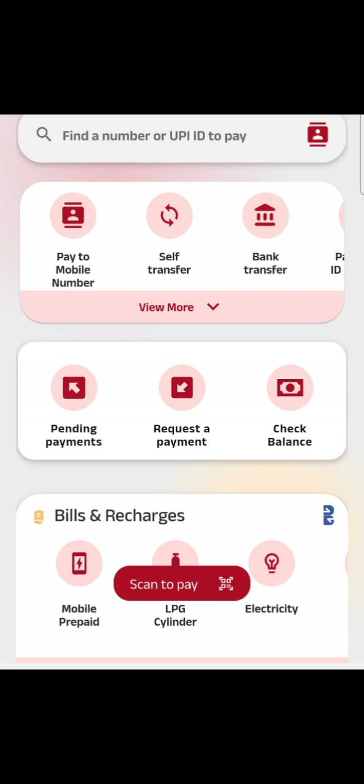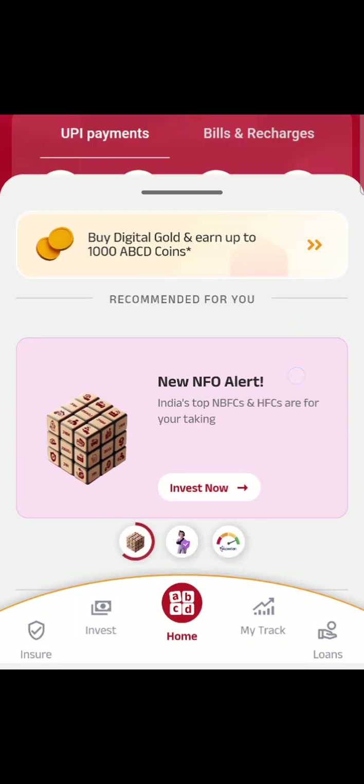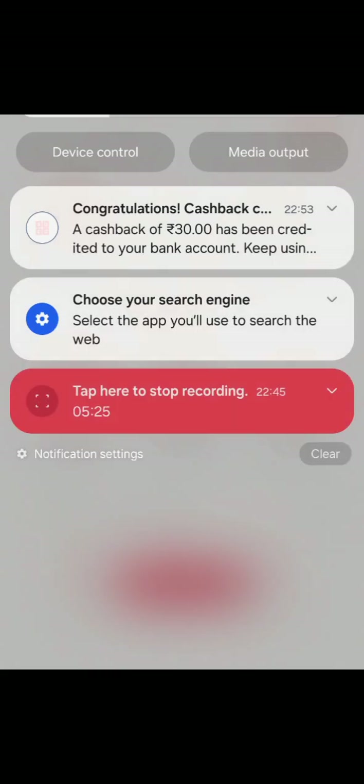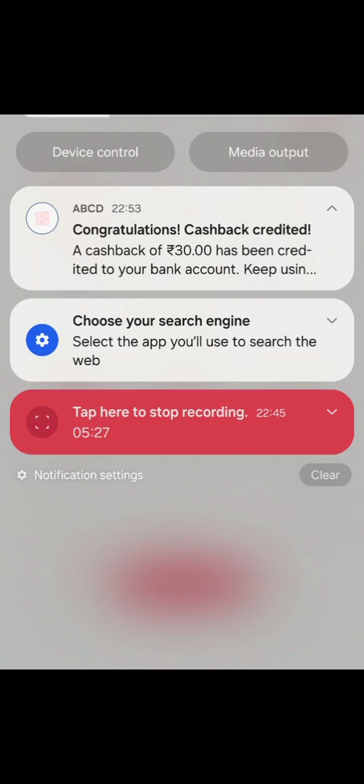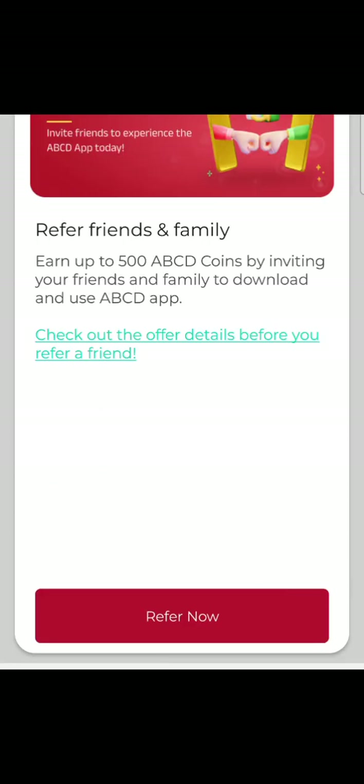Now let's check the cashback. In some time you would get the cashback. Let's check — boom, there you go! Congratulations, the cashback is credited to your bank account.